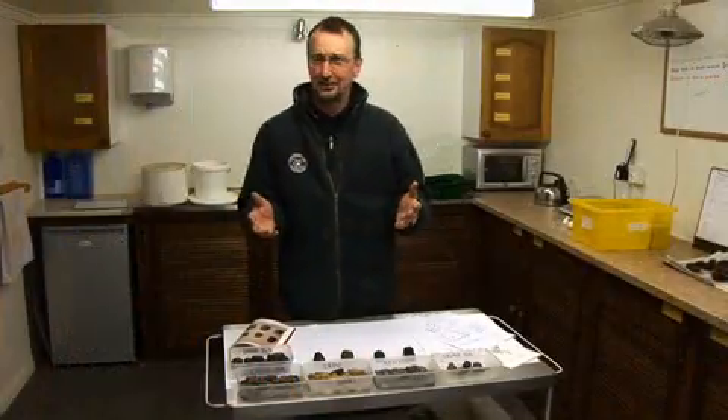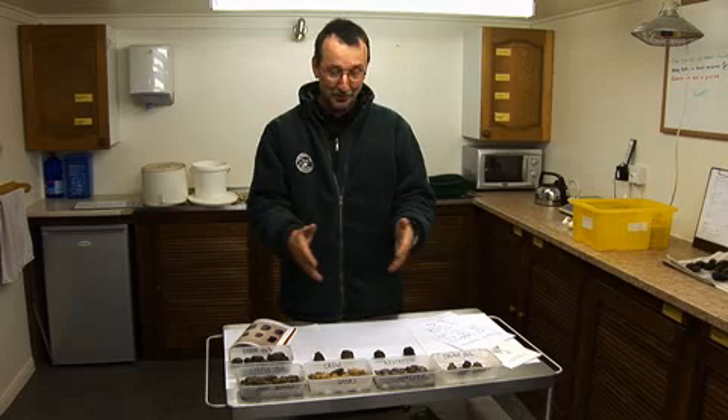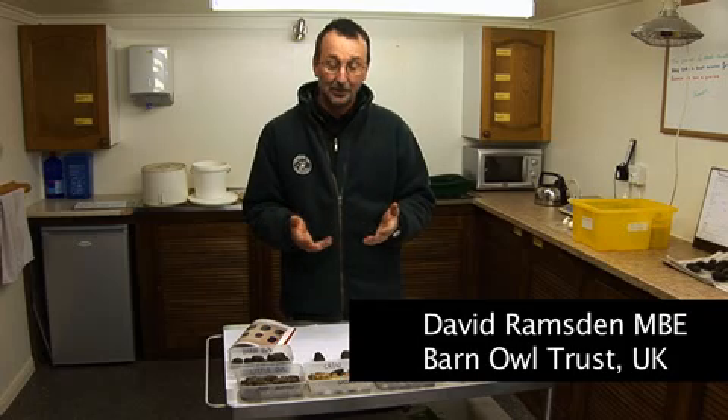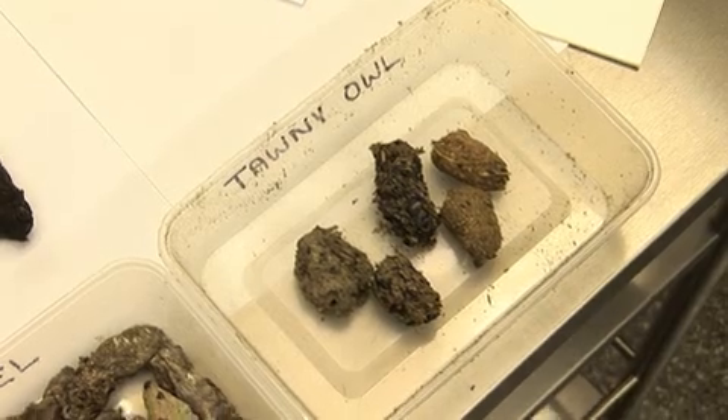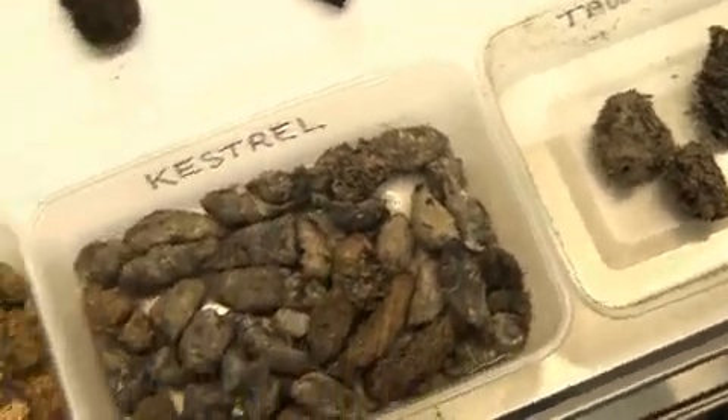What is an owl pellet? You can see here on the table I've got a variety of pellets, but how is a pellet formed? The answer is that birds of prey — generally all the owls and many other kinds of birds — swallow things that they can't digest.